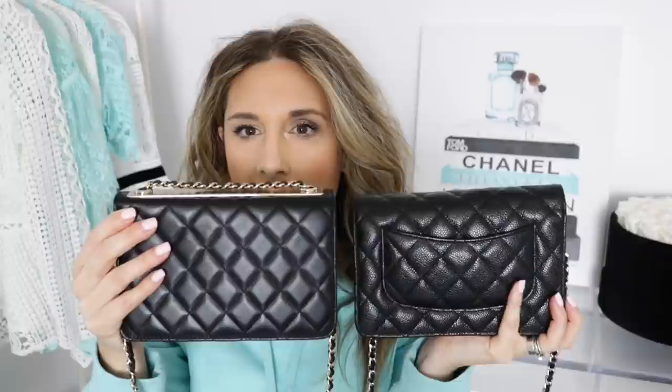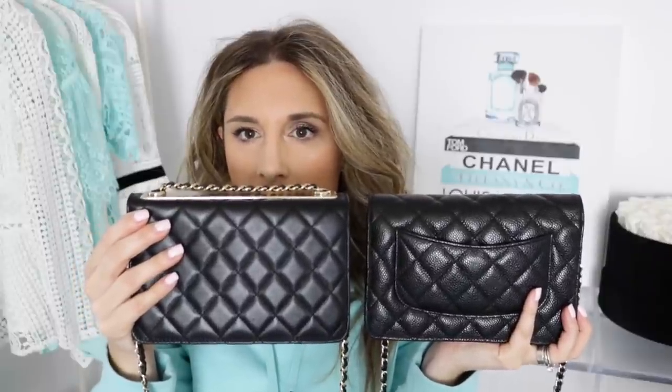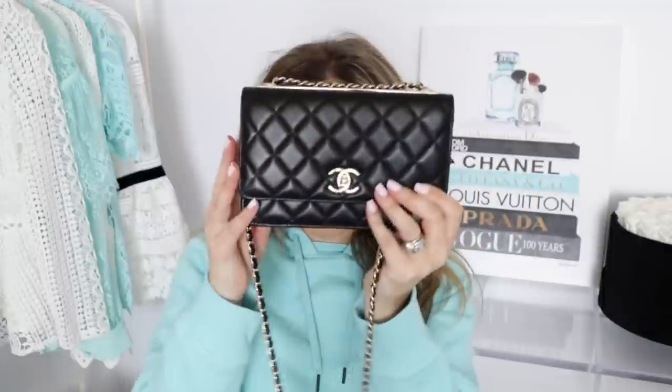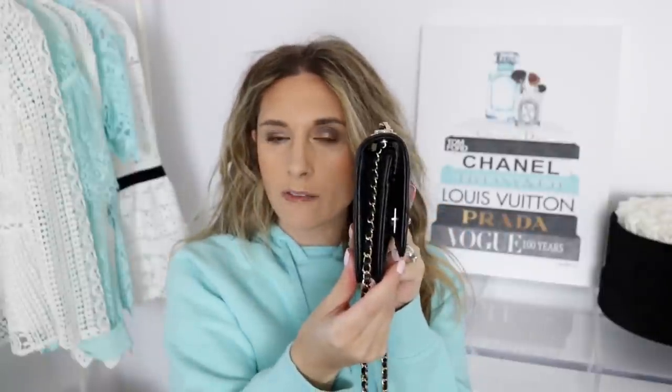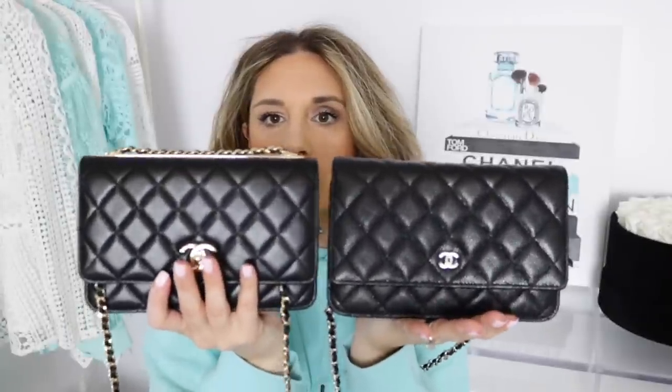Now let's look at these bags side by side. This one has the turn lock, this one doesn't. Looking at the back, this one has the Mona Lisa pocket, this one does not. The caviar leather is really puffy compared to the lambskin which is a little flatter. On the interior, the regular WOC's pocket goes all the way down whereas the Trendy CC's doesn't go as far. They both have a front pocket and six credit card slots. The dimensions are the same: 4.8 inches high, 7.5 inches in length, and 1.4 inches in depth.